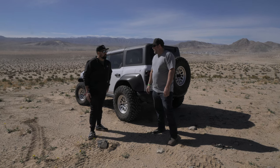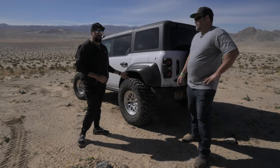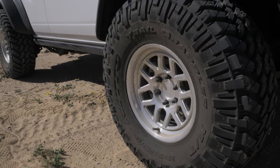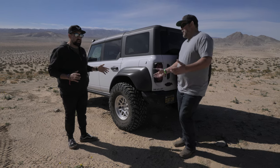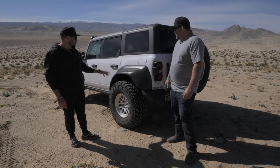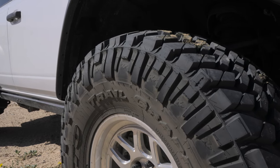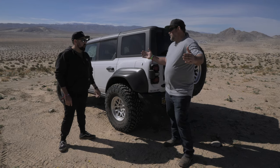This is a 2022 Ford Bronco Raptor — it's the first year of the Bronco Raptor. Overall it's pretty stock with the exception of the 37-inch Nitto tires and the KMC wheels. It does come with 37-inch BFGs from the factory, so the size hasn't changed. Every Bronco Raptor comes stock with 37s, and these are a true-to-size 37-inch Nitto.